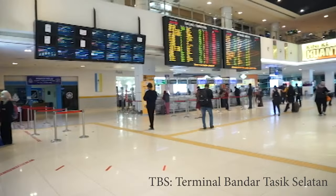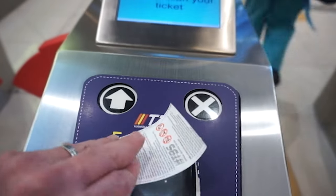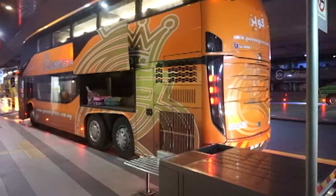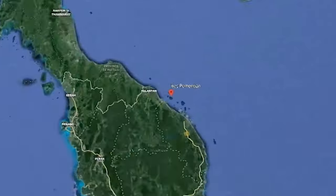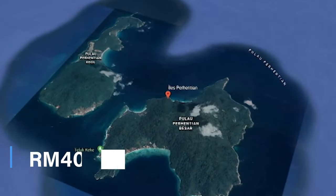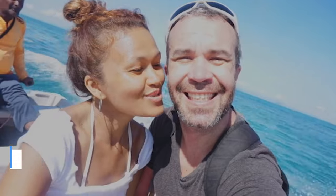There are three main ways to get to the Perhentian Island. The first one is the bus. You will need to take a train to Terminal Bandar Tasik Selatan where you can purchase your bus ticket. You can also buy it online — I'll leave the link in the description. The bus costs around 40 to 45 ringgit one way and takes six to eight hours to reach Kuala Besut.